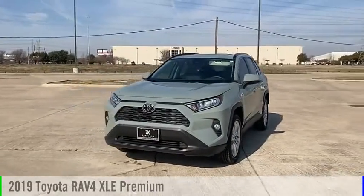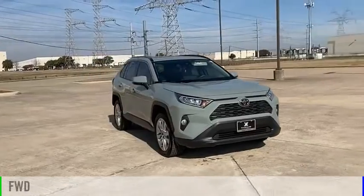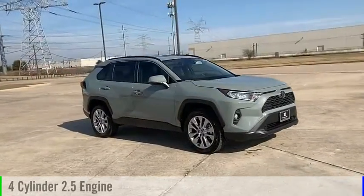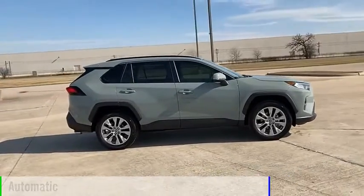Come test drive the 2019 RAV4. This vehicle is powered by a front-wheel drive, four-cylinder, 2.5-liter engine, and comes with an automatic transmission.